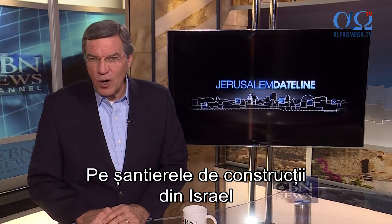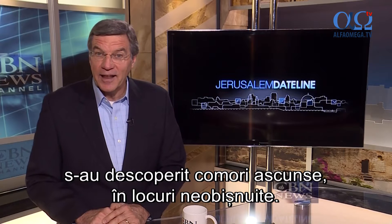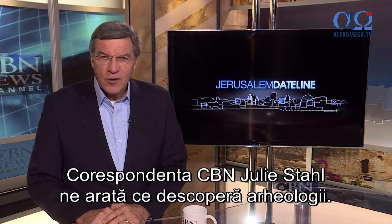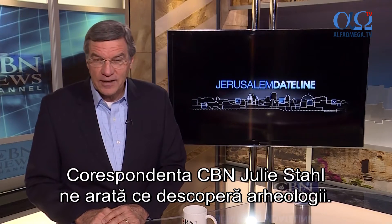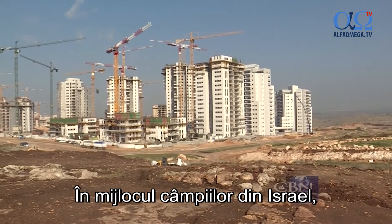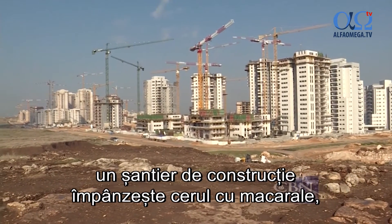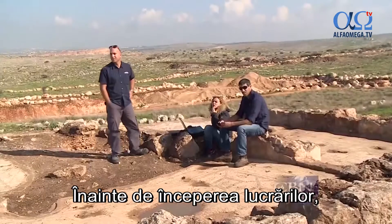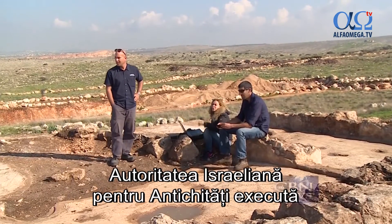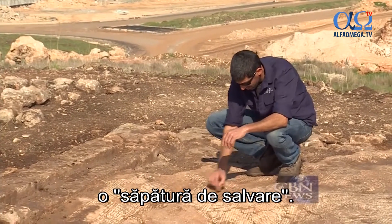Welcome back. Israel's growing construction sites have uncovered some ancient treasures in unlikely places. CBN correspondent Julie Stahl shows us what archaeologists are finding. Here in Israel's central plains, a building boom dots the skyline with cranes in places like Rosh Ha'ayn. Before any work commences, the Israel Antiquities Authority conducts what it calls a salvage excavation.